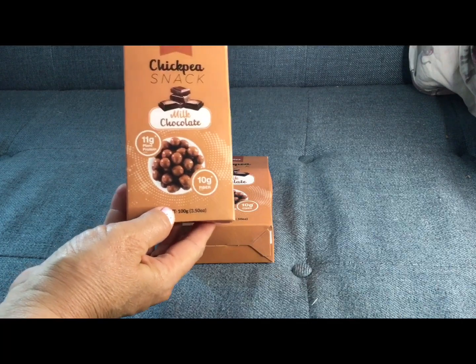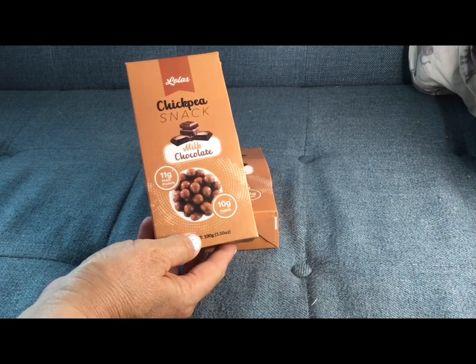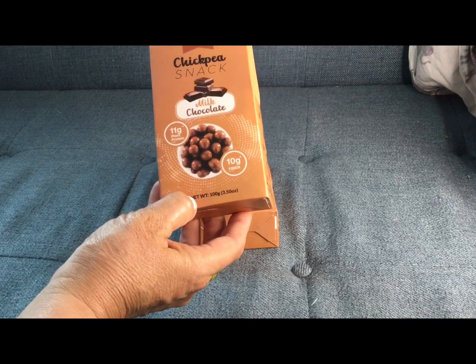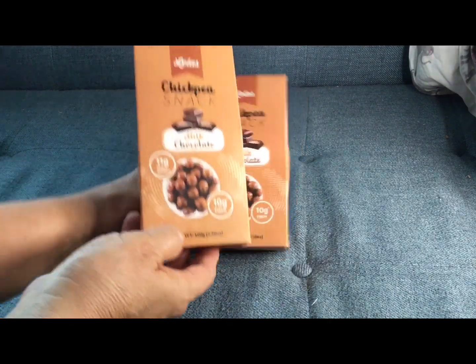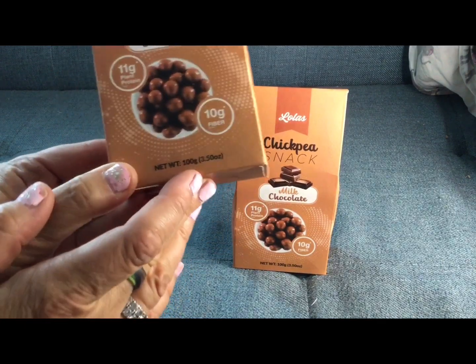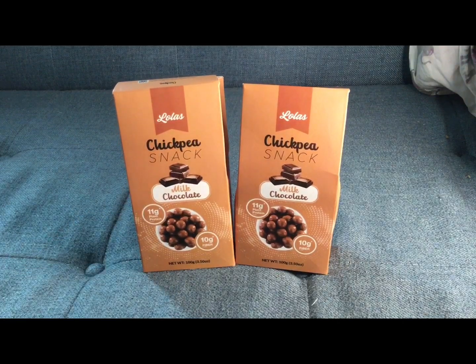I am obsessed with these chickpea snacks. I love milk chocolate; I tried these before and then hadn't seen them come back in — I wasn't even thinking they were ever going to return, and there they were again. Chickpea milk chocolate — no artificial ingredients, 10 grams of fiber, and plant protein. Who wouldn't be obsessed with something that's chickpeas but covered in chocolate? You have to try these if you like snacks with no artificial flavors but with fiber and plant protein. I'll be getting my chocolate-covered vegetables, right?